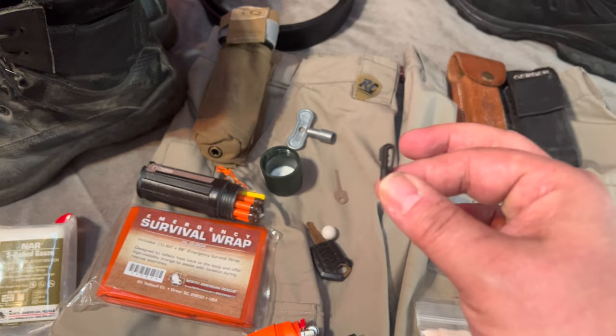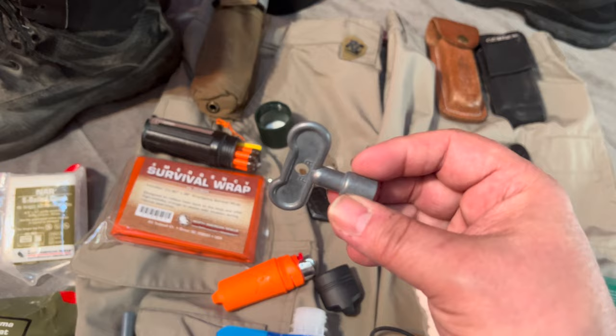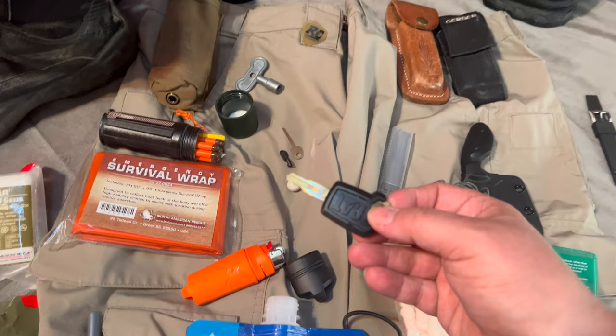I also keep a micro-clip handcuff key as well as a handcuff shim. And if I happen to be in the city, I have a silcock key — this will turn on most commercial water spigots. I also have a cat key. I used to be in construction management, so I got hold of one of these cat keys and I've been carrying it ever since.